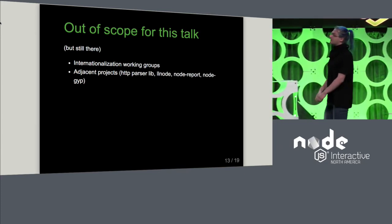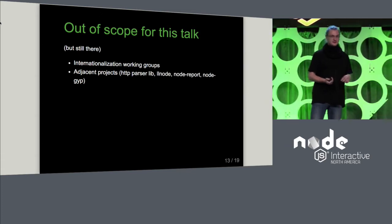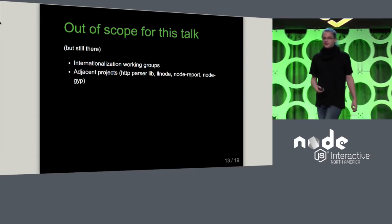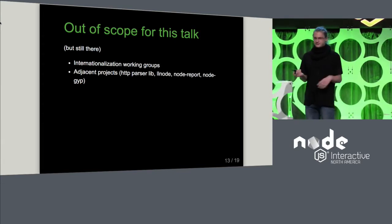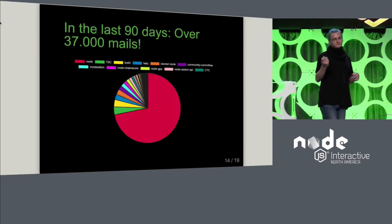We also maintain other projects, like the HTTP parser library that Node uses itself, or debugging tools like LLNode or NodeReport. But those aren't technically part of Node Core, or not yet.